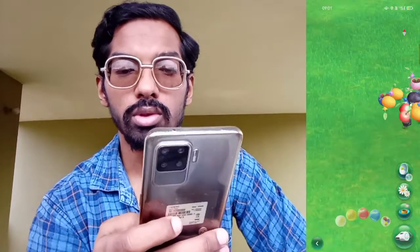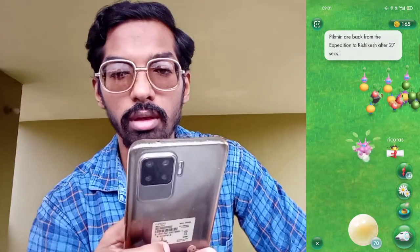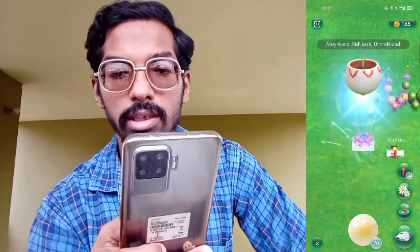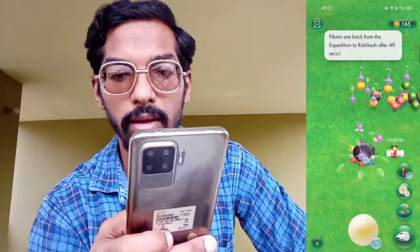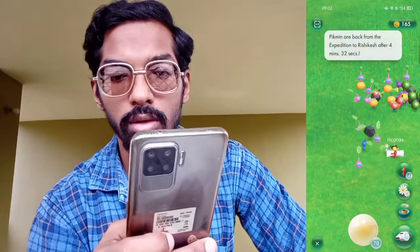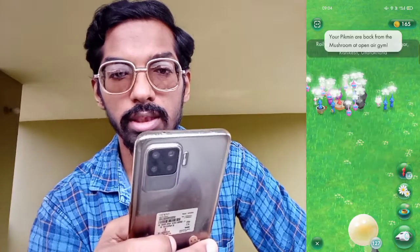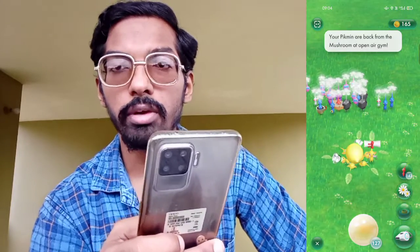We used our crystals to collect items from the Pikmin. We got a seedling from Rishikesh, Uttarakhand in my nearby area, and after that we got a fruit. Then we got another seedling from the exploration during the community day.